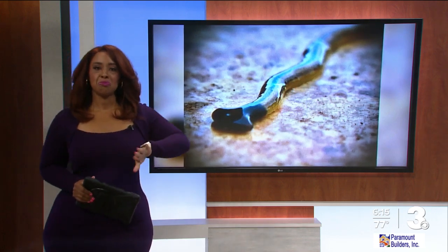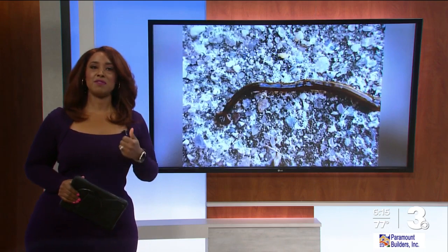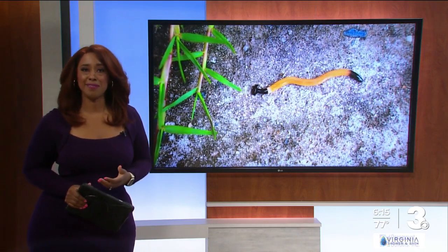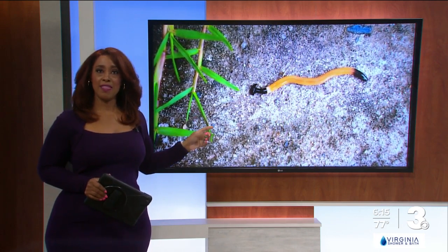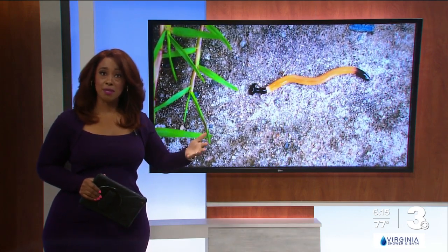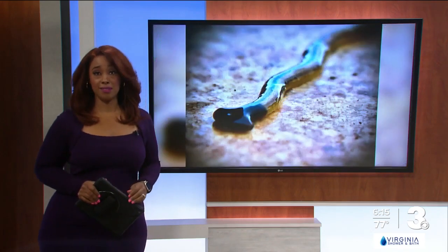Alright, if you're eating dinner, just put it to the side for a second. We're going to talk about these worms. It's an invasive species of worms making their way into Virginia. They're called hammerhead worms, and they can be toxic to humans and pets. News 3 reporter Ellen Ice has more on what you need to know.